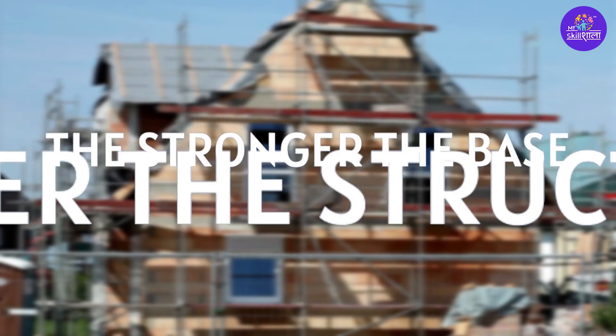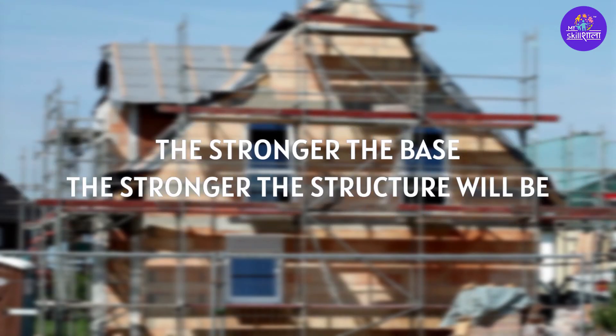Just like a house, the stronger the base, the stronger the structure will be.